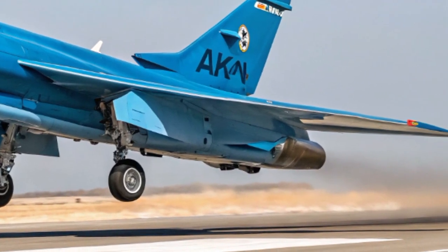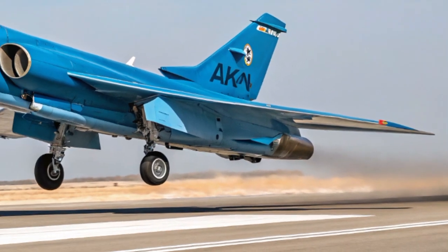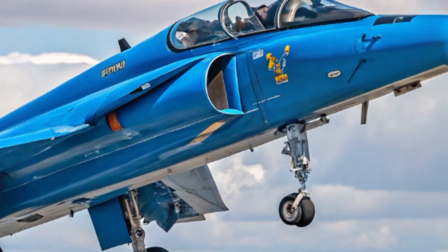The IAI Arava, a name that has carried recognition since its introduction decades ago, continues to evolve in new and modernized forms. By 2026, the Rakan variant of the Arava, painted in a striking blue scheme,